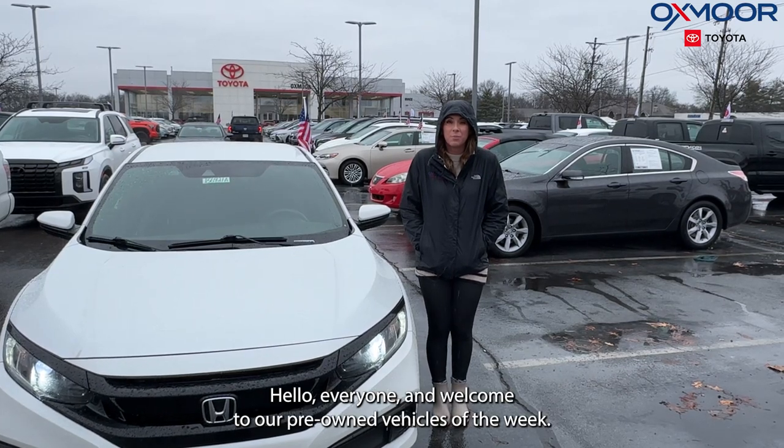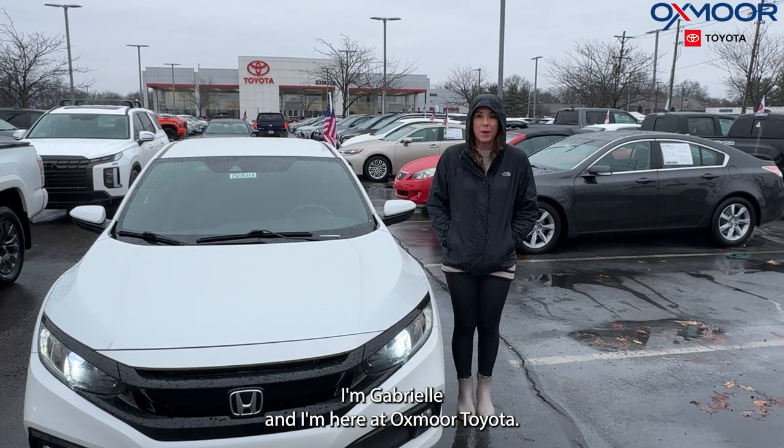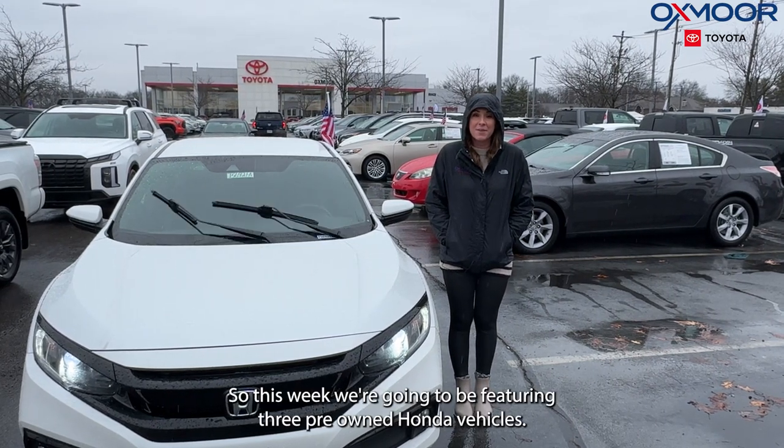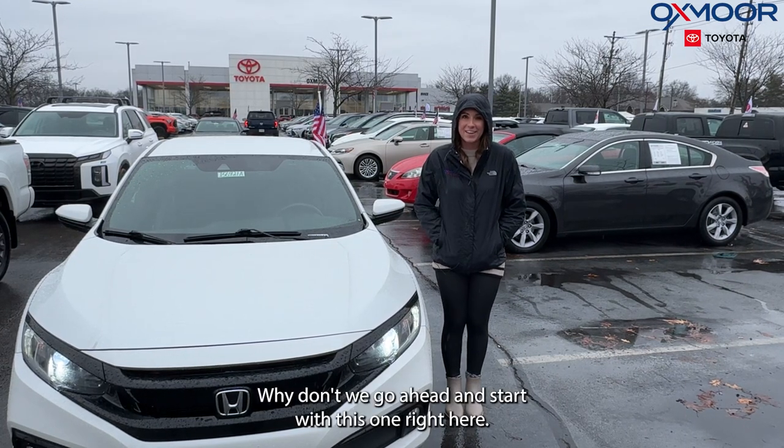Hello everyone, welcome to our pre-owned vehicles of the week. I'm Gabrielle and I'm here at Oxmer Toyota. This week we're going to be featuring three pre-owned Honda vehicles. Why don't we go ahead and start with this one right here.